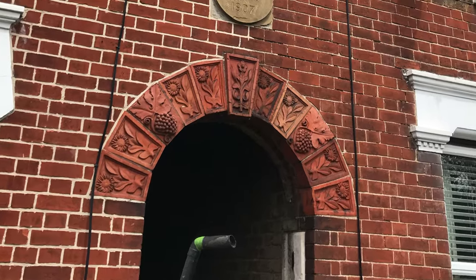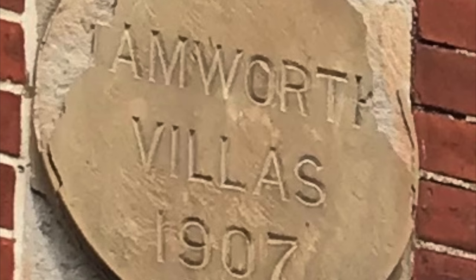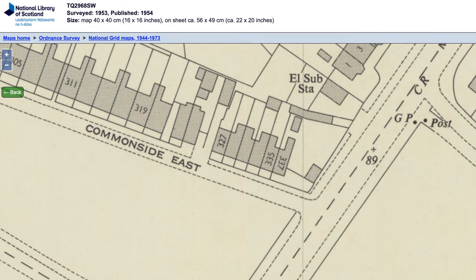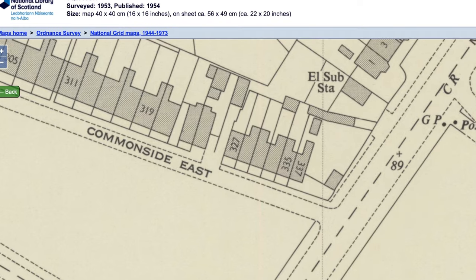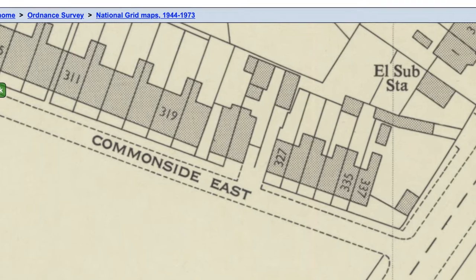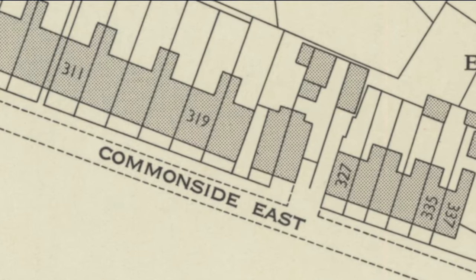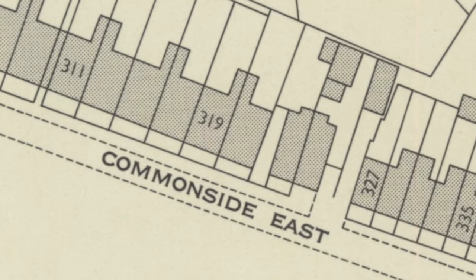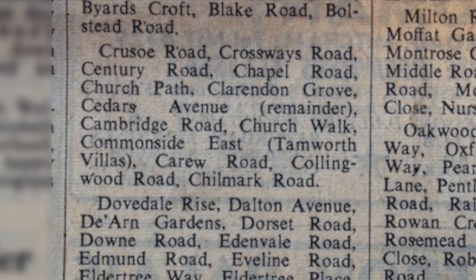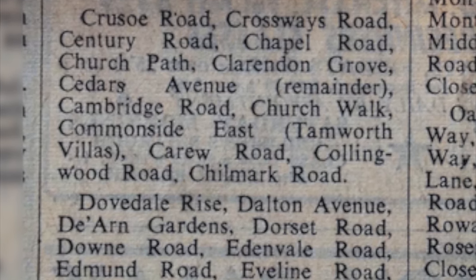One in particular is of interest: Commaside East, with in brackets Tamworth Villas. It's of interest because the Merton Historical Society put in their latest bulletin an inquiry from a grandmother, now living in Australia, who's been writing her memoirs for her grandchildren. She wanted to confirm that where she was living, at number 319 Commaside East, there were actually gaslights in the street, and she referred to 1959. The article shows Commaside East, in brackets Tamworth Villas, and Tamworth Villas includes number 319.